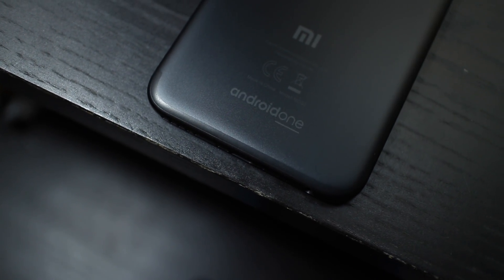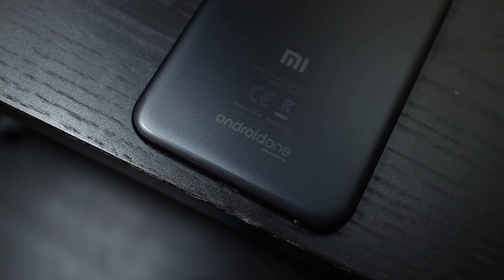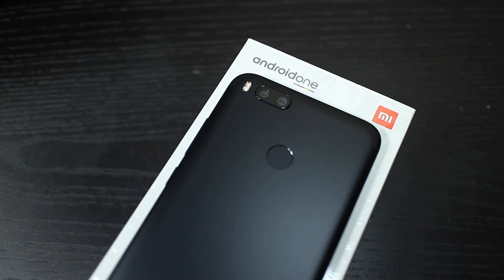Hey there, Alex here. This is the Xiaomi Mi A1, an Android One device from the Chinese manufacturer in collaboration with Google. You might be asking, what is Android One?